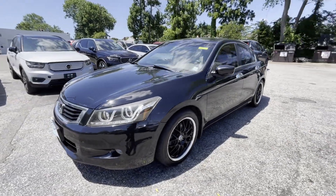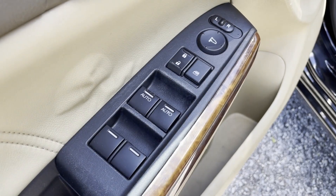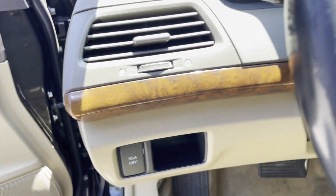Power driver seat, power passenger seat, pass-through rear seat, brake assist, power outlet, auto climate control, keyless entry, front bucket seats, and steering wheel audio controls.